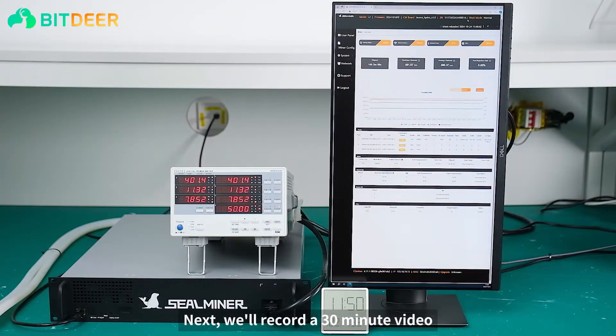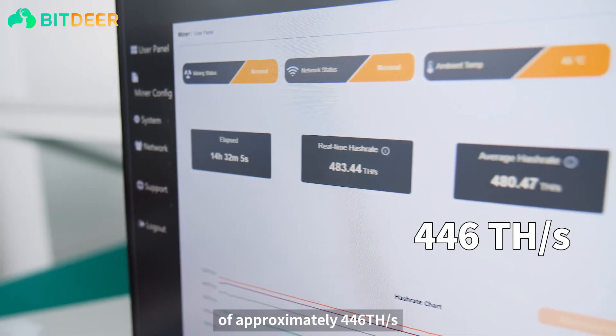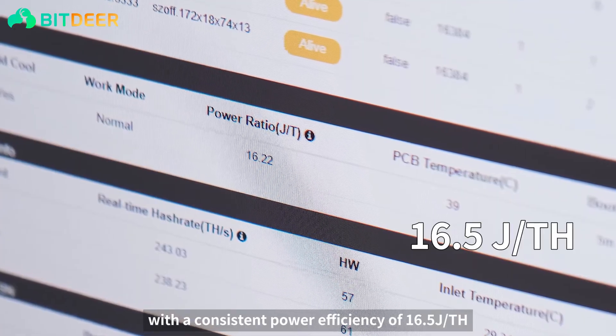Next, we'll record a 30-minute video to give you a more comprehensive view of the SealMiner A2 Hydro's stability and performance. The video shows that the SealMiner A2 Hydro maintains a stable hash rate of approximately 446 tera hashes with a consistent power efficiency of 16.5 joules per tera hash.